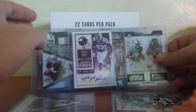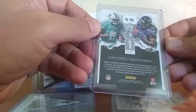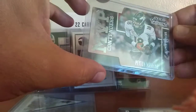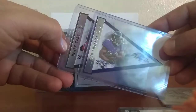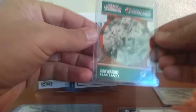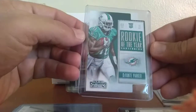Then we'll go down to the inserts. We've got Devontae Parker, Breshad Perriman — round one on that. We've got a Peyton Manning Contenders MVP Contenders die cut. We've got two flags: Derek Carr and Justin Forsett. These are nice cards.